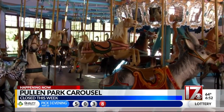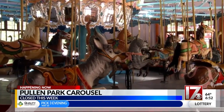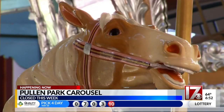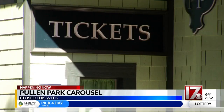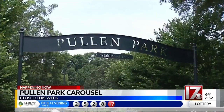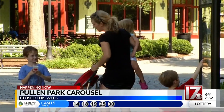It was built back in 1900. It has 52 hand-carved animals, two chariots, and a Wurlitzer organ. It was added to the National Register of Historic Places in 1976 and is a designated Raleigh landmark. It is one of only 23 historic Denzel carousels that still operate in North America.